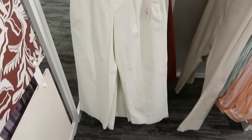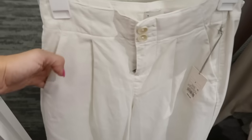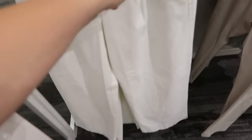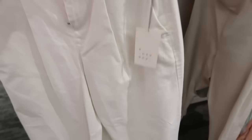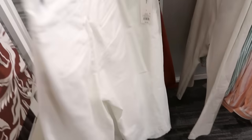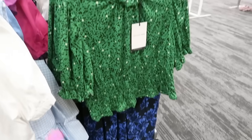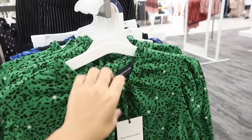Also seeing some new wide leg pants from A New Day. They have two buttons, pleats at the top, pockets, and get really wide at the bottom. These are $25. They come in white and also in rust — really pretty for fall.